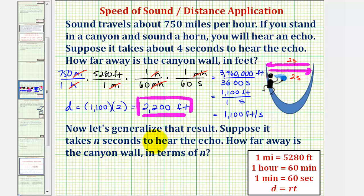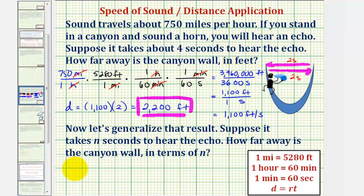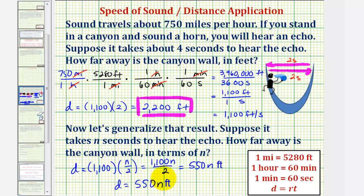Now let's generalize the result. Suppose it takes n seconds to hear the echo — how far away is the canyon wall in terms of n? If n is the time it takes to hear the echo, then n divided by two, or half of n, would be the time it takes to reach the opposite wall. So the distance equals the same rate of 1,100 feet per second times the time of n divided by two seconds, which equals 1,100n divided by two, or 550n feet. The distance to the opposite canyon wall is equal to 550n feet, regardless of the width of the canyon.